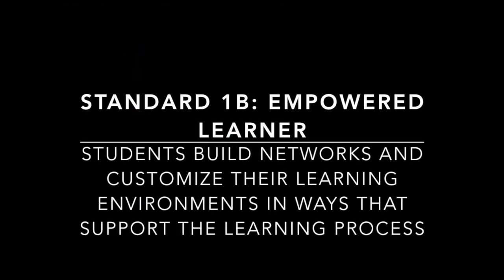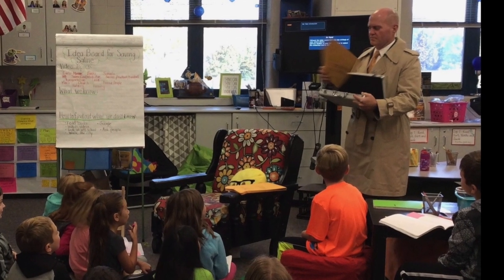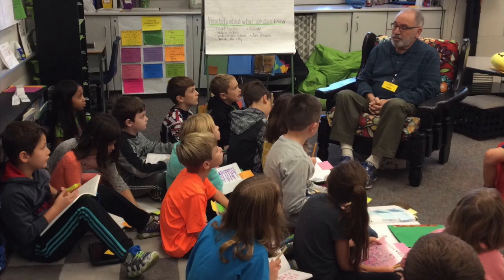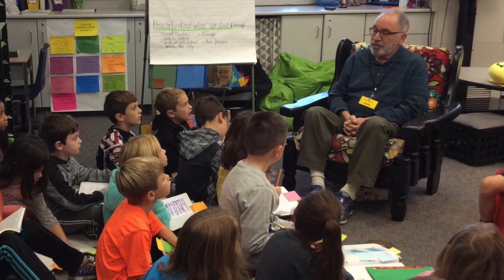As secret agent number two entered the scene, he brought a list of long-time community residents who were willing to share their memories. Students created a list of questions they would be asking to fact-check their information. We crafted emails and sent the questions to our guests before they arrived.